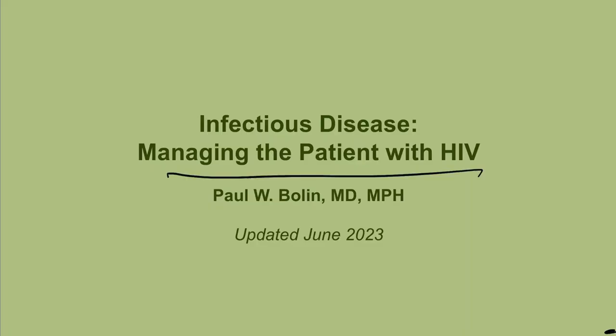Hello again, everybody. We're going to be talking about managing the patient with HIV. HIV is so commonly tested on the exam, so you really need to know at least the basics. We're going to cover how we diagnose, screen, and treat it, and we'll also talk a little bit about prophylaxis. We're not going to cover pre-exposure prophylaxis here — that will get its own talk. Here we'll focus on diagnosis, medications, and post-exposure prophylaxis.